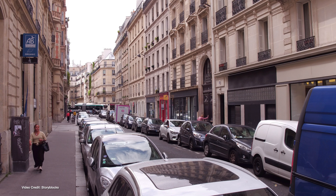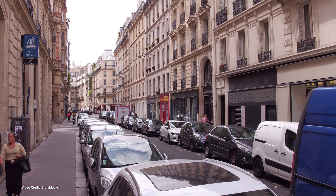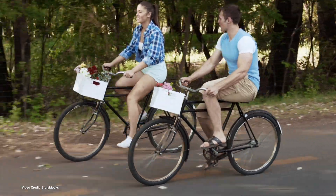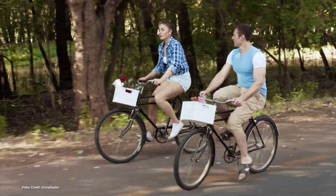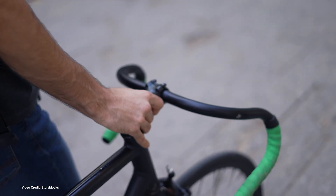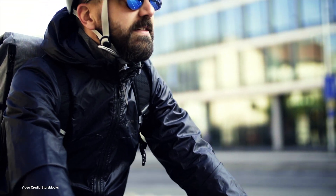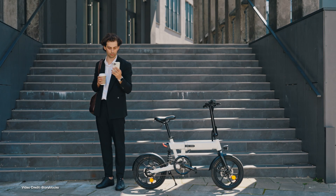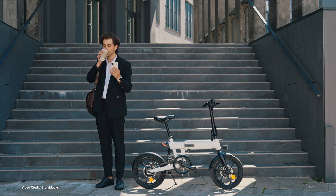France is known for its forward-thinking attitudes towards transportation, and in the last few years we've seen some truly great programs come into existence there. Aside from generous purchase incentives for EVs, Paris is considering implementing new parking fees charged according to the gross vehicle weight of the car parking. This week we learned that a massive 125 million euros has been set aside by the French Parliament to further fund the nation's already successful cycling plan. Since 2019, nearly half a billion euros has been spent on improving cycling paths across France, and now an additional 125 million euros has been made available.